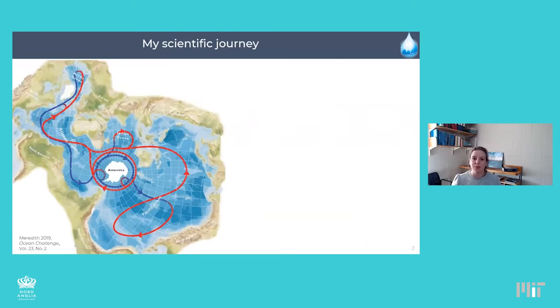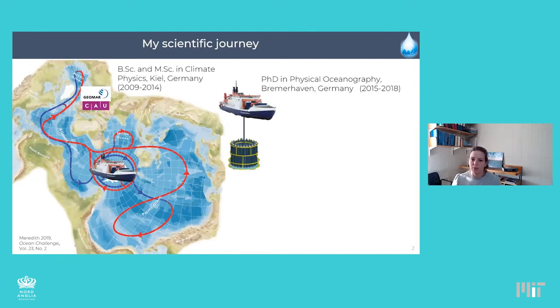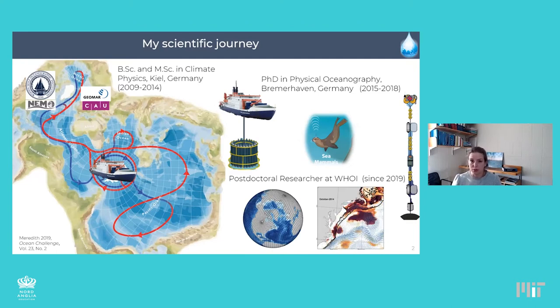I wanted to give you a brief overview of my scientific journey, which actually started in Kiel, Germany, where I did my bachelor's and master's in climate physics. I then moved to a polar research institution in Germany to do my PhD in physical oceanography, which brought me to Antarctica on several research cruises, where I used various observational instruments — lowered instruments from ships, moored instruments, and even marine mammals to collect data — to study warm water transport toward the Antarctic continent. Since 2019, I've been a postdoctoral researcher at the Woods Hole Oceanographic Institution, mainly using computer simulations of the ocean to study the 3D structure of marine heat waves.